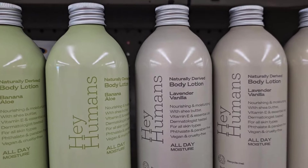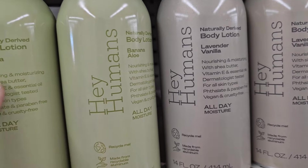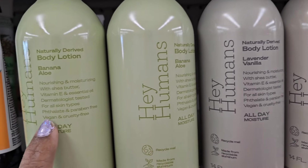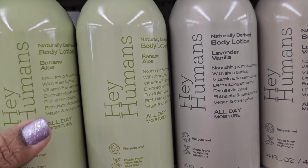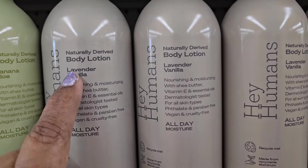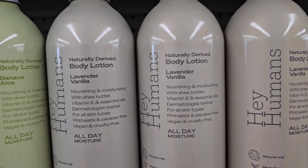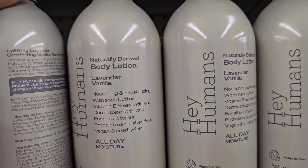So here they have Hair Humans naturally derived body lotion, banana aloe — for all skin types, sulfate and paraben free, vegan and cruelty free. This is 14 fluid ounces. They also have the lavender and vanilla, 14 fluid ounces — all moisture, sulfate and paraben free, cruelty free.